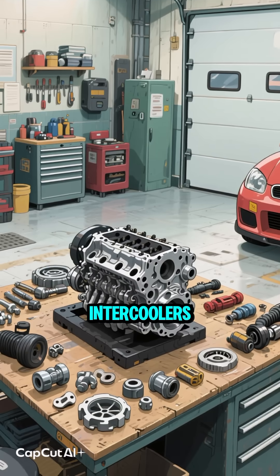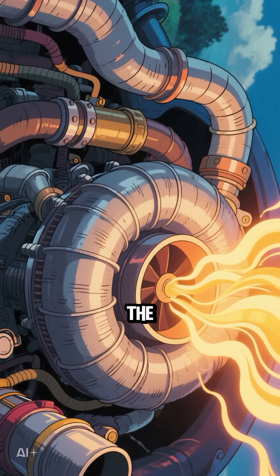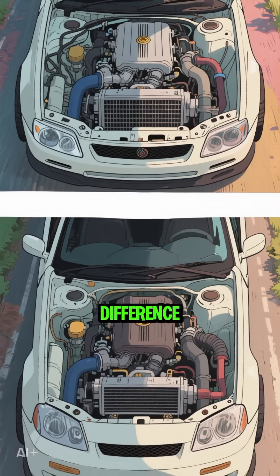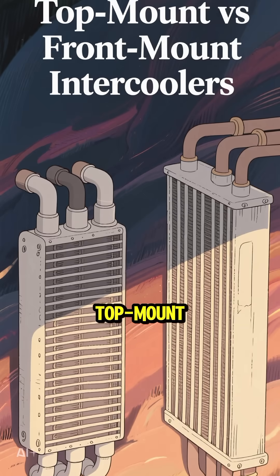Hey everyone, let's talk intercoolers — you know, that thing that cools down the air your turbo shoves into the engine? Where you put it makes a huge difference. Today we're looking at top mount versus front mount.